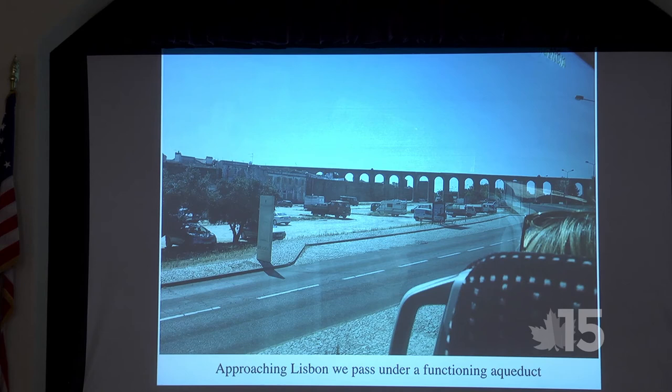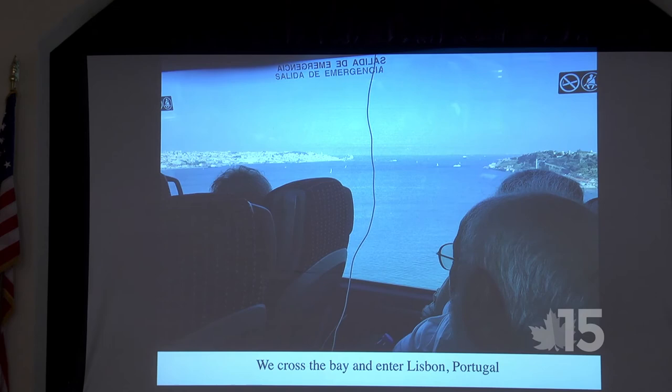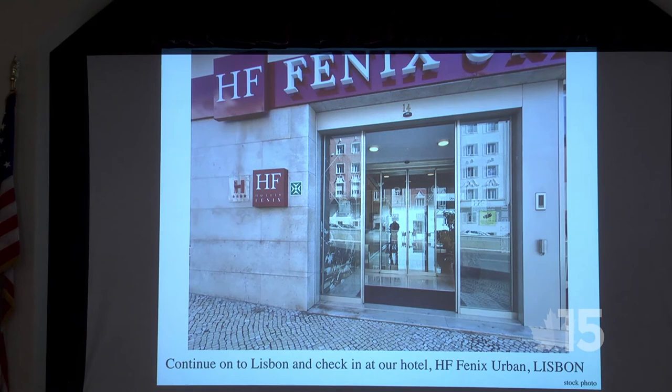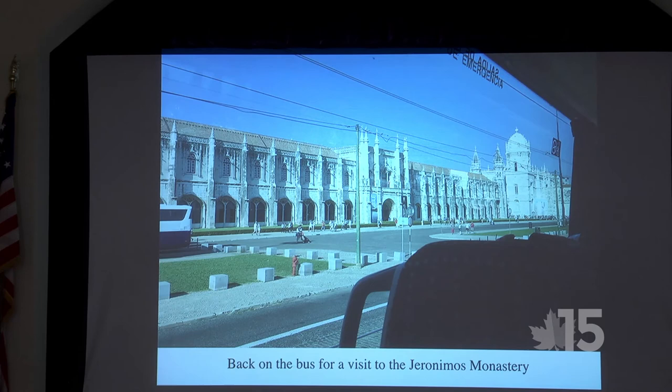On the way to Lisbon, we passed under a functioning aqueduct. The Aquas Libres aqueduct — construction started in 1731, finished 1736, thirty-five arches, about a thousand feet. That's like ten football fields lined up to get across the valley. It's still a functioning aqueduct. We checked into our hotel, then right back on the bus to the Jerónimos Monastery.